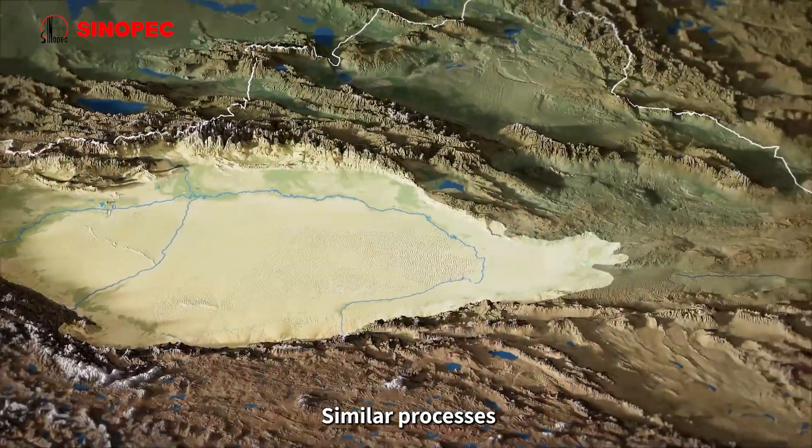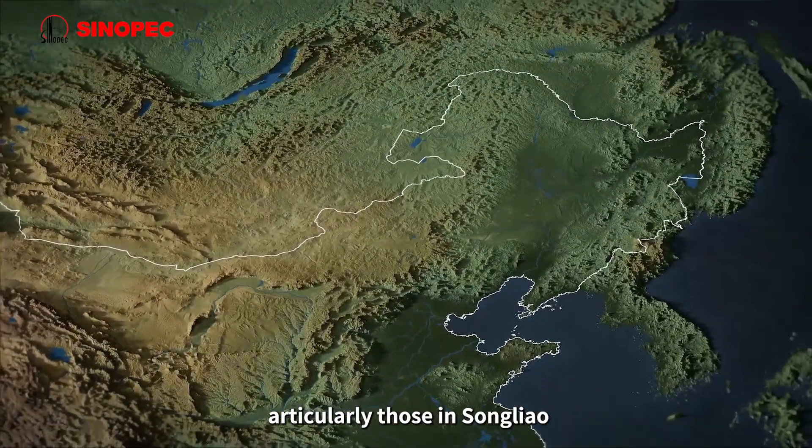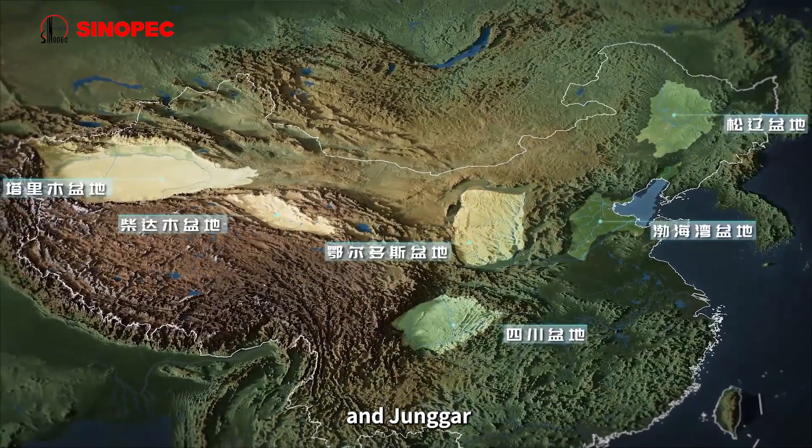Similar processes occurred in many other basins across China, particularly those in Songliao, Bohai Bay, Ordos, Sichuan, Junggar, and Qaidam.